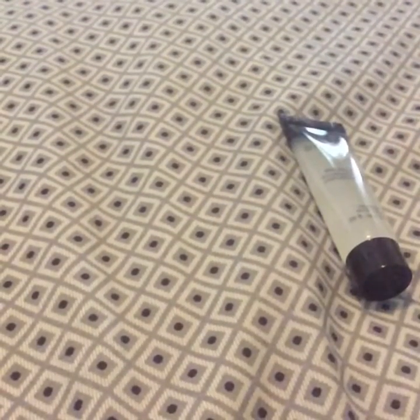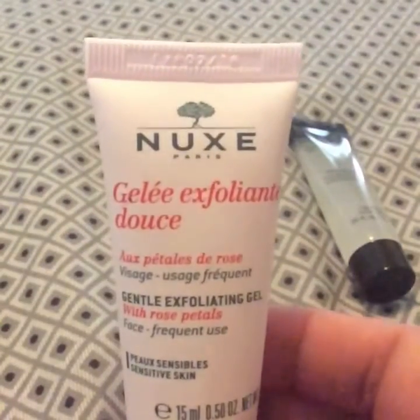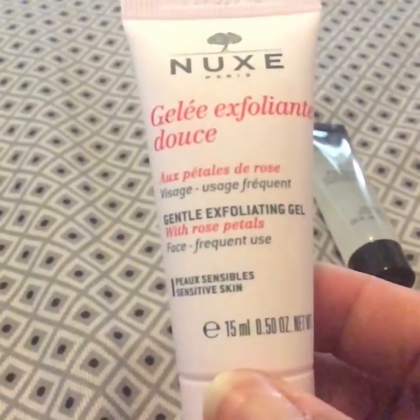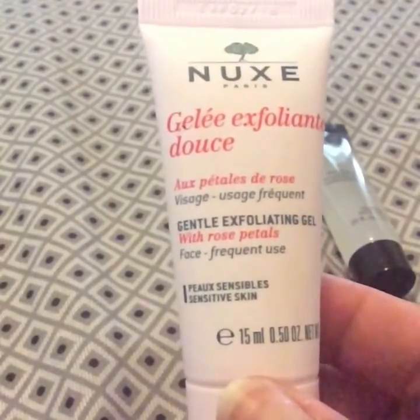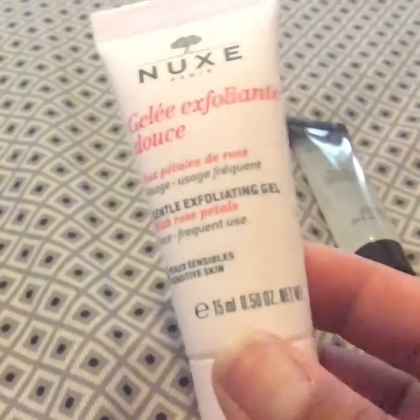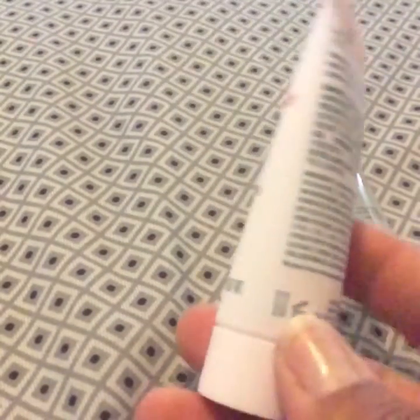The next one I've got is this right here and it is Nukes Paris, I believe, and it is a gentle exfoliating gel with rose petals. I guess it's to clean up your face and I guess this would be good to use after each use every day.